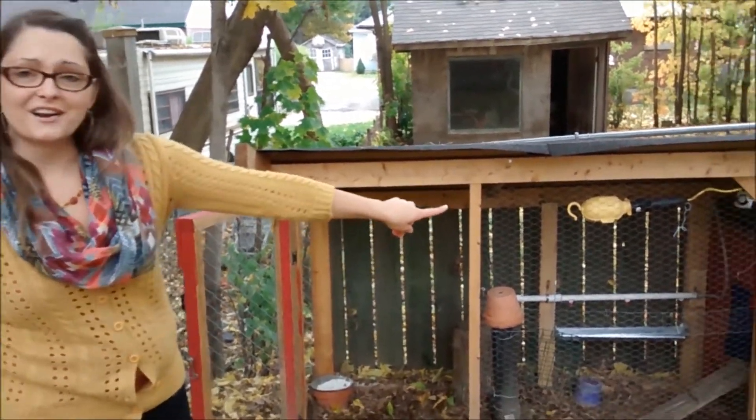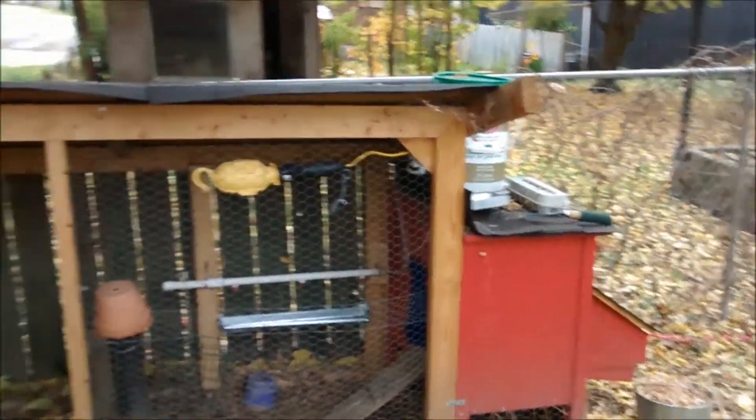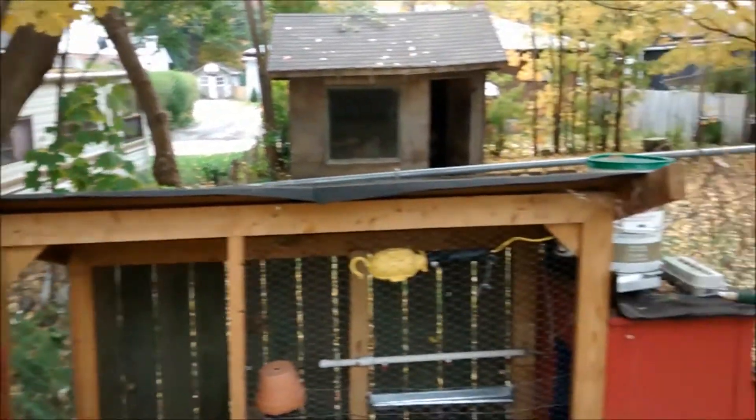The dresser that you see here that we made into the nesting boxes, we picked it up during spring cleanup a number of years ago. We used it for all of our children in their bedrooms, and when we no longer had use for it, we were able to repurpose it as a chicken coop. It is solid wood, holds up to the elements really well, and is very sturdy.